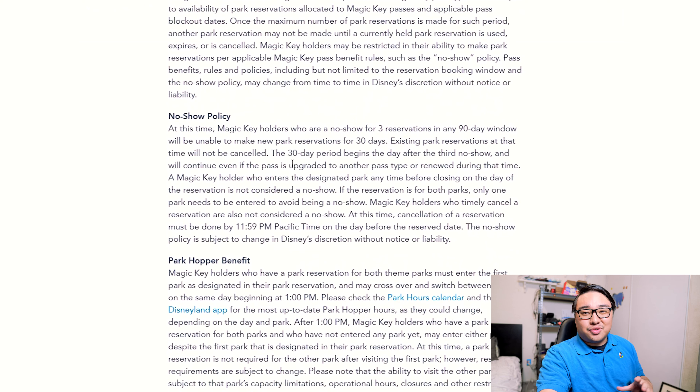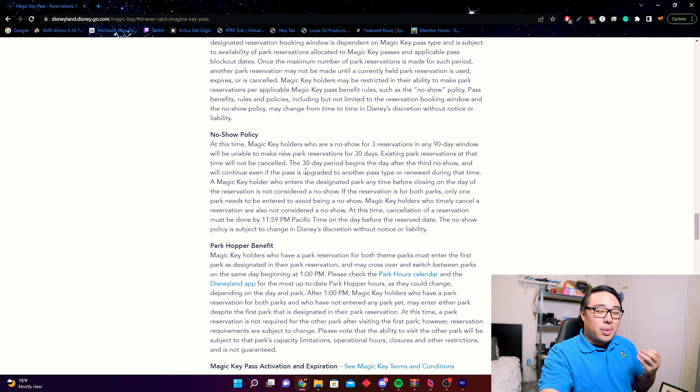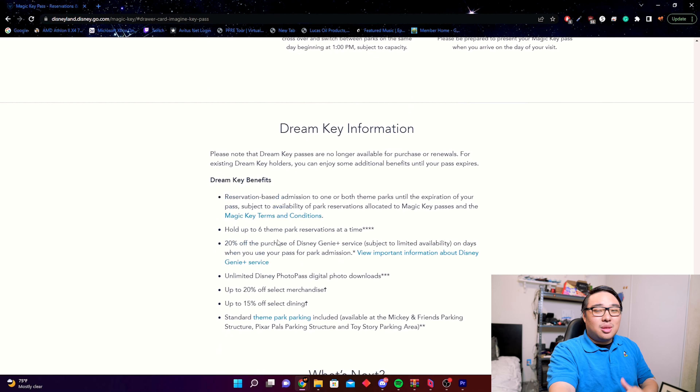You have to start the day in the park you made the reservation for, though after 1 p.m. you can go to either park. There is a no-show policy — if you make a reservation and don't show up, they will ding you. If you get three strikes you are out, with a 30-day suspension from making reservations. That's a full month — one twelfth of the pass.